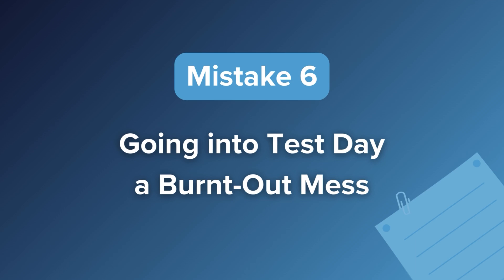Mistake number six is going into test day a burnt-out mess. I hate to see this one — it's one of the most frequent causes of repeat test taking among my students, but convincing them to avoid it is a tough sell. Test takers want to be as prepared as possible, so the more practice they cram into the days and hours leading up to their exam, the better, right? Not so. Last-minute practice is unlikely to teach you anything and is likely to both wear and stress you out, leading to worse performance on the actual test. The solution is prioritizing your mental and physical health in the run-up to test day. I recommend taking your last practice test a full week out, giving you plenty of time to error-log and do targeted practice while reserving the last day or two for rest and review.